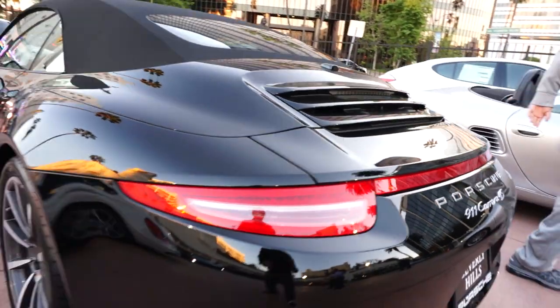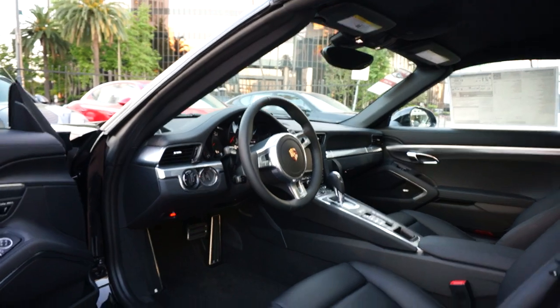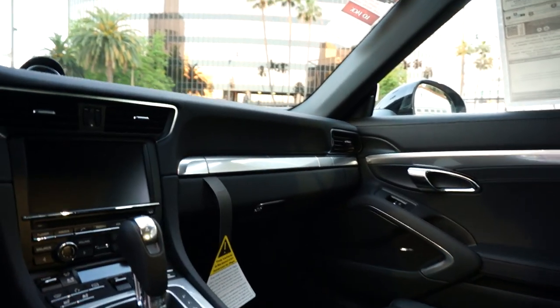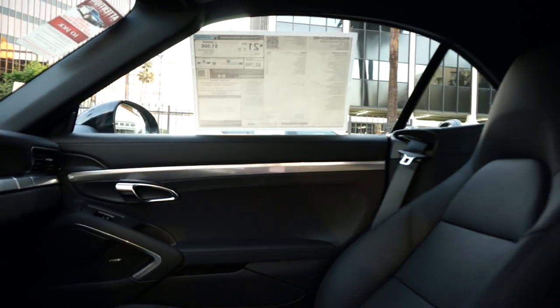Let's take a look at the interior. This is where you're going to spend the majority of your time, and it is one heck of a nice place to be. Just look at the French seams everywhere — this is a full leather car.